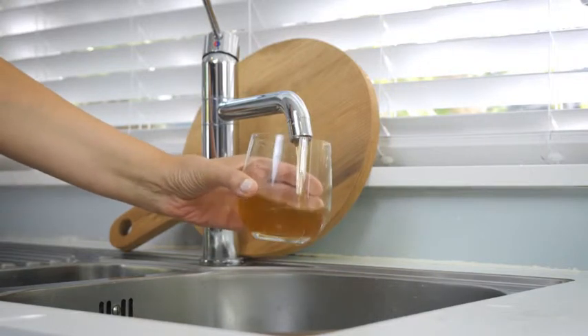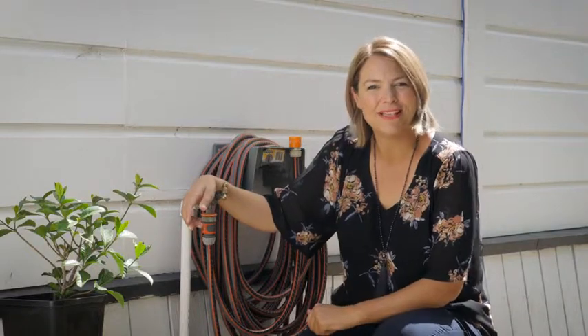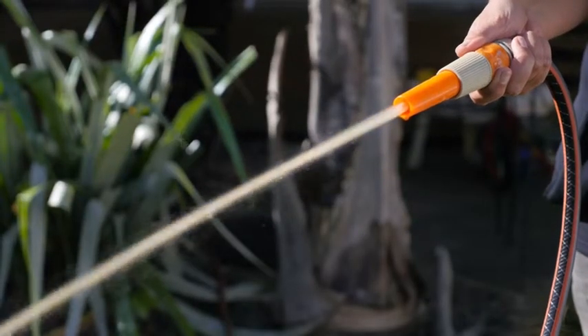It's perfectly okay to run your tap until it goes clear. In fact, it's a good idea to go outside and run your garden tap until it's clear. That way you'll keep any sediment out of your water cylinder.